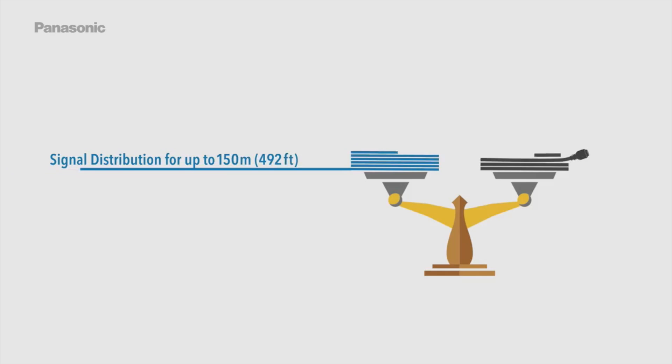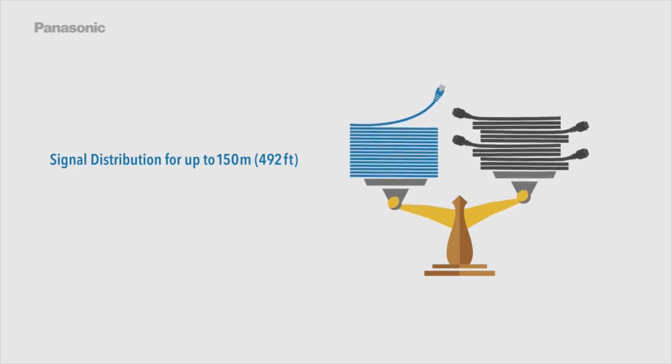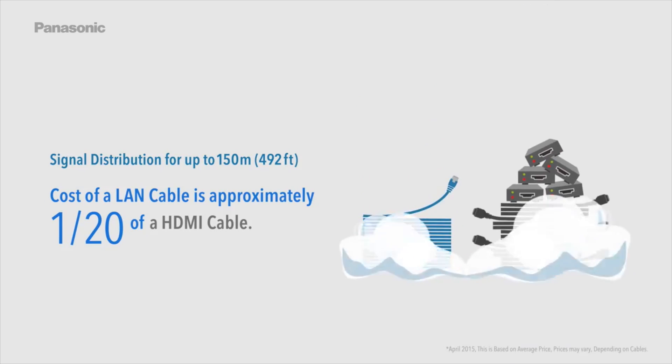Signal distribution for up to 150 meters or 492 feet. The cost of a LAN cable is approximately one-twentieth that of an HDMI cable.